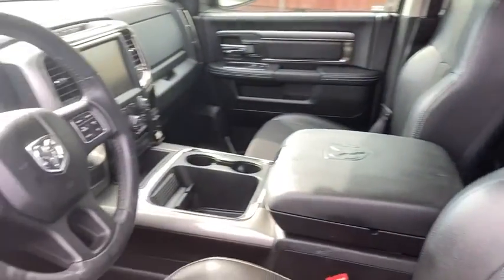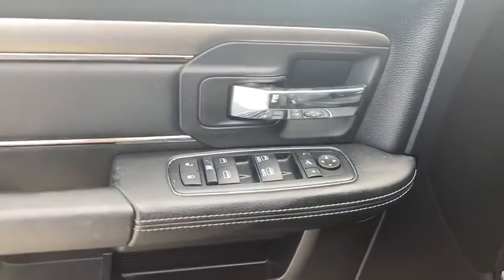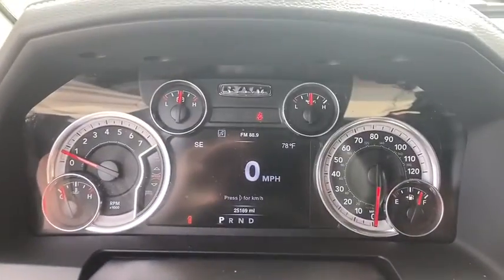Traction control, dual airbags, leather-wrapped steering wheel, power steering, four-wheel disc brakes, center armrest, universal garage door opener, bucket seats, electronic stability control, fog lights, heated front seats.